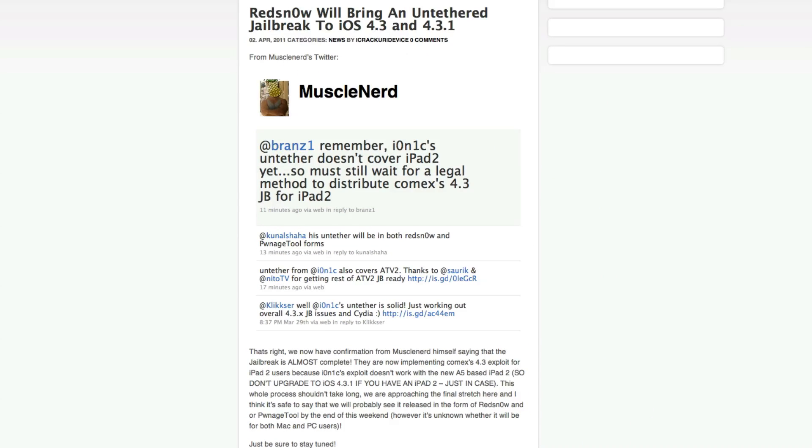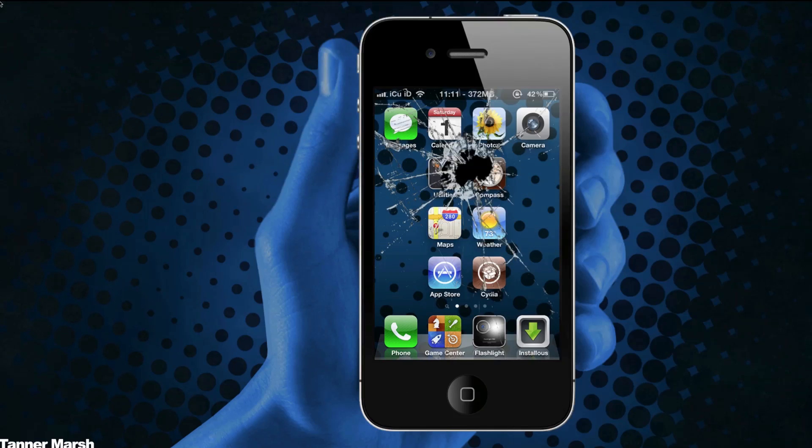Be sure to stay tuned and hit the subscribe button if you aren't already subscribed, to be updated when the actual jailbreak is released. Let me know what you think down below in the comment section — I'll try to have first coverage on it. Until next time, this is ICU signing out.